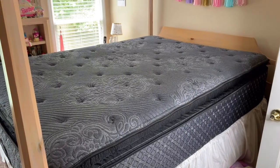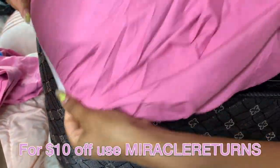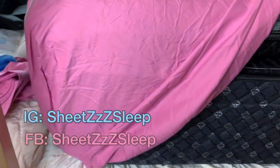You can find them on Poshmark, and for a limited time you can use the code 'miracle returns' to save ten dollars off your purchase. The link for the Poshmark store will be in the description below. For more information you can go to their Instagram and Facebook — Sheets Sleep.